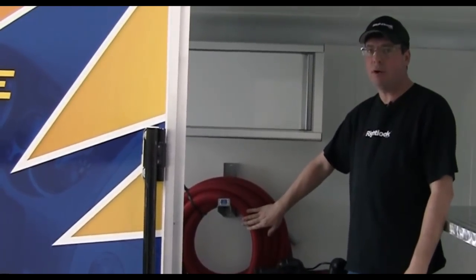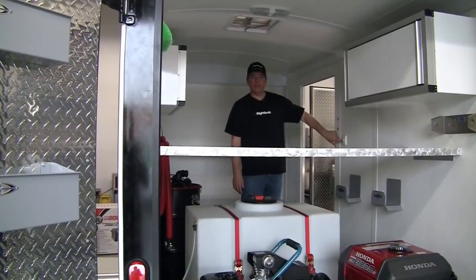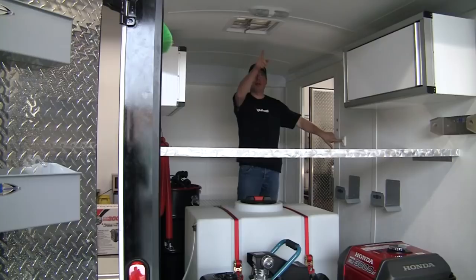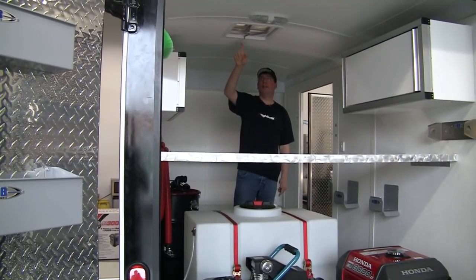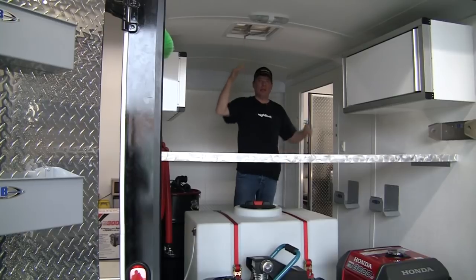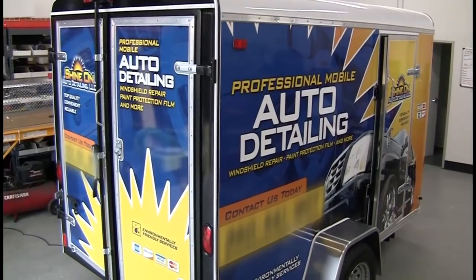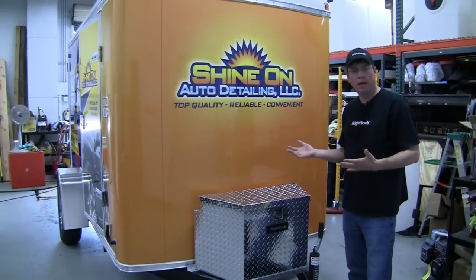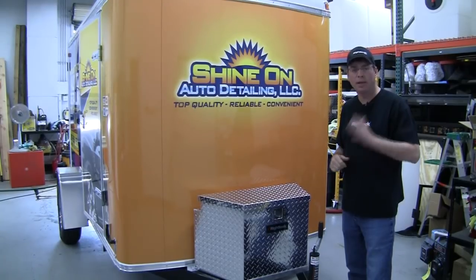We want to make it easy for you, we want to make it professional. Take a look on the wall here — we have interior lighting. You flip the switch on and your overhead lights come on. You also have a roof vent, so if you're out there working on hot days, you can crank up your roof vent and keep ventilation going through here. For more information on our 9800 trailer or other equipment that we offer, please contact us at www.Rightlook.com. Thanks so much, guys.